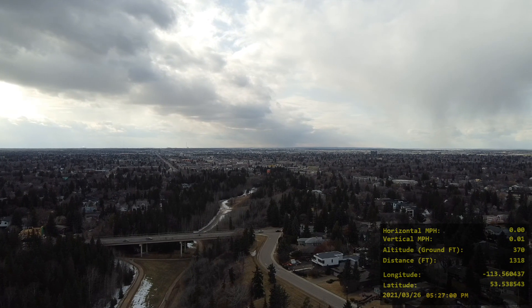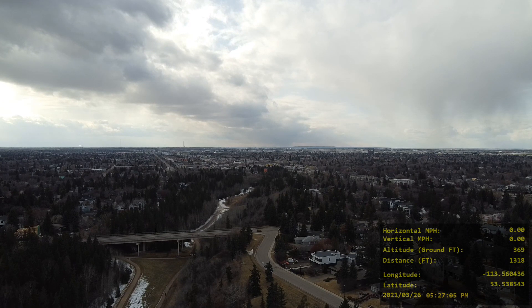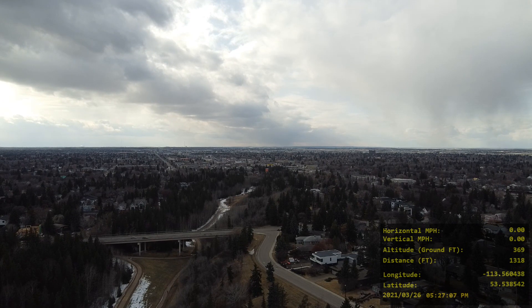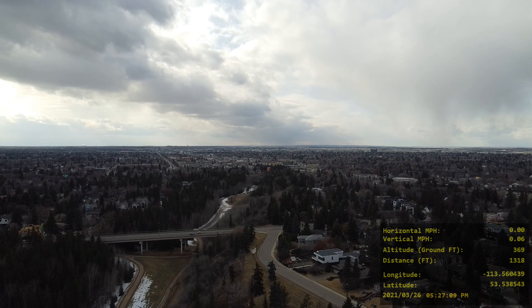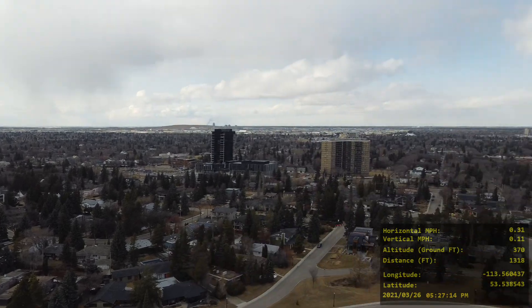I think this is the point where I sort of lost signal and the drone retreated into its return to home mode. The signal just couldn't get past all these really tall evergreens.